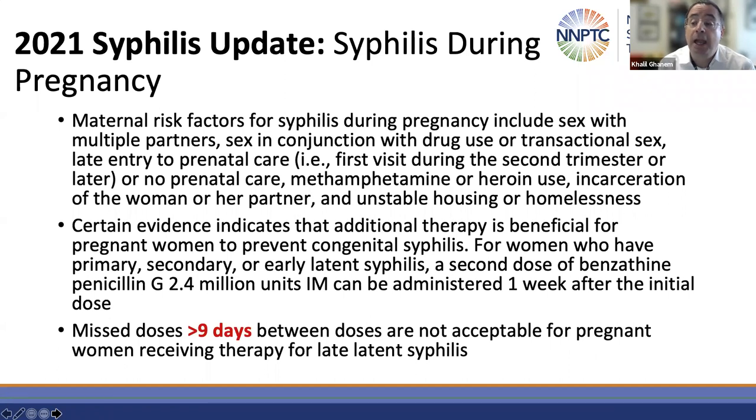If treating a pregnant patient with three doses of benzathine penicillin G one week apart, the allowable time between doses has been extended from seven days to nine days. So if the patient received their previous dose within nine days, you can just give them the subsequent dose. If it's more than nine days, you have to start over again.